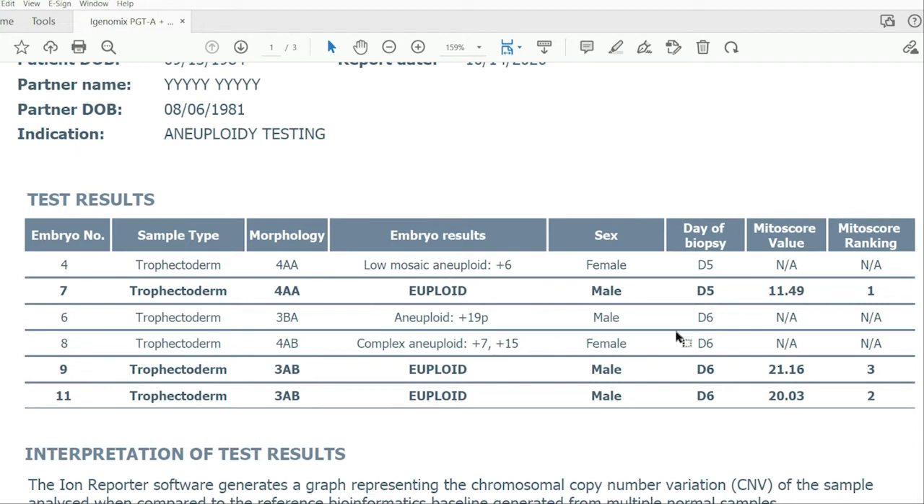Day of biopsy is simply when the embryo achieved blastocyst stage — either day 5 or day 6 most of the time, sometimes day 7. That's the day the embryo reached blastocyst stage and the embryo biopsy was removed by an embryologist.